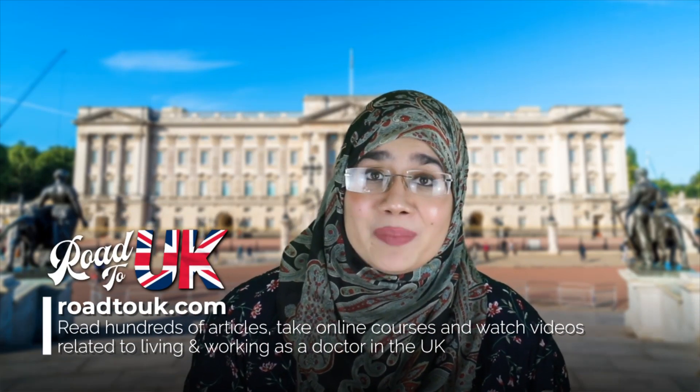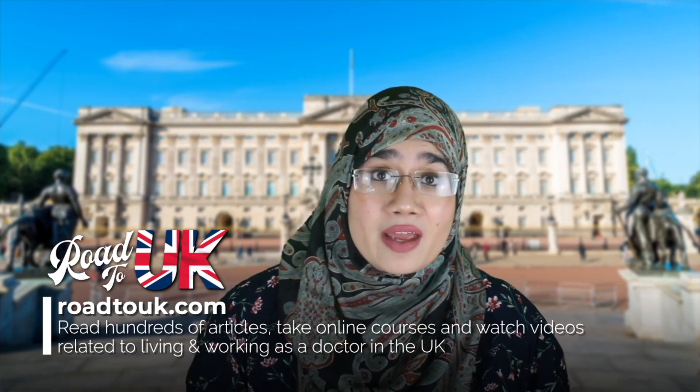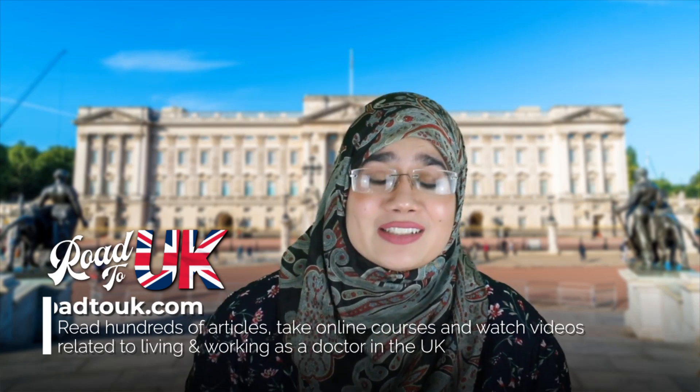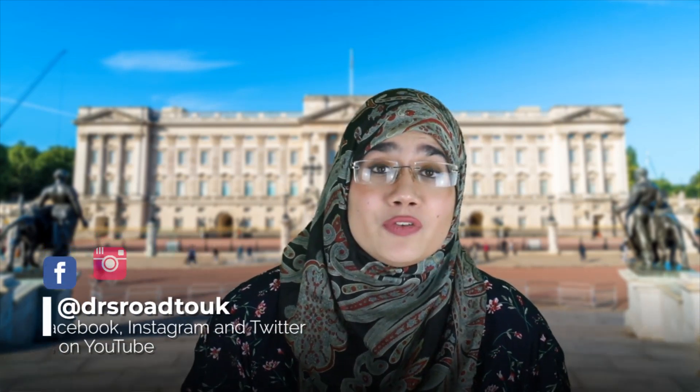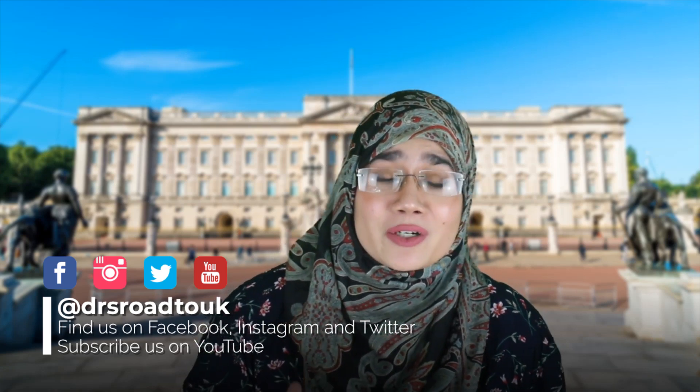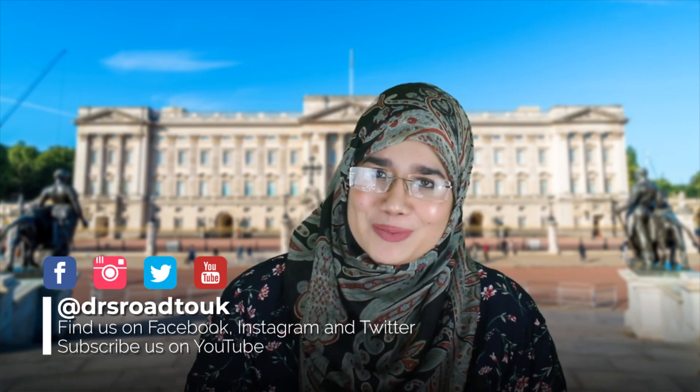If this is the first time you're checking out our channel, welcome! We run a website that's totally free known as RoadToUK.com, which explains everything related to the United Kingdom and what it takes to work as a doctor in the NHS. Please follow us on Facebook, Twitter, Instagram and YouTube, and don't forget to subscribe. Hi everyone, my name is Abreeze and I currently work as a doctor in the NHS. Now let's talk about these ways.